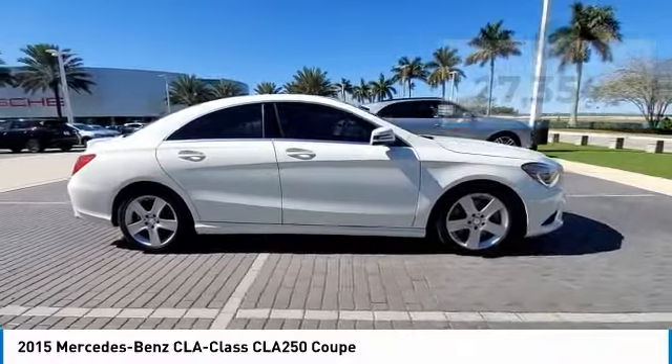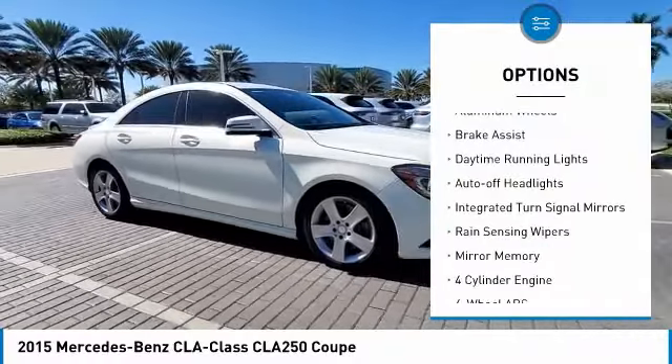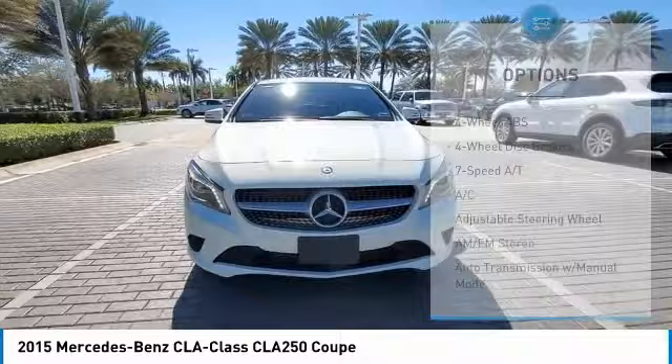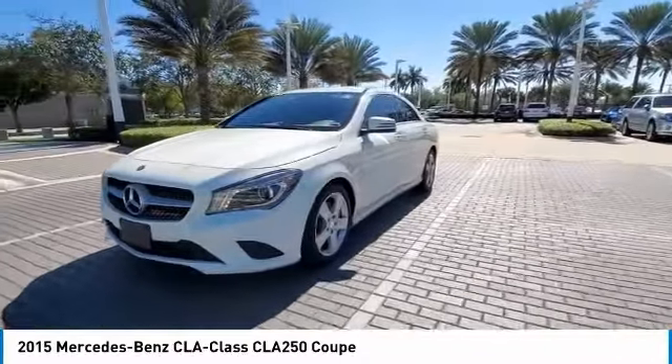Here are some of this vehicle's great options: turbocharged, electronic stability control, heated mirrors, aluminum wheels, brake assist, daytime running lights, auto-off headlights, integrated turn signal mirrors, rain-sensing wipers, and mini spare tire.